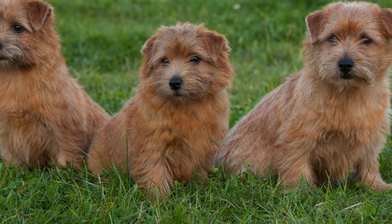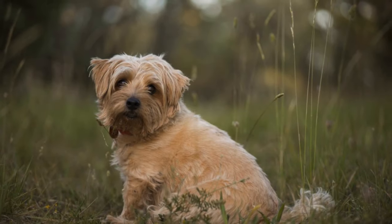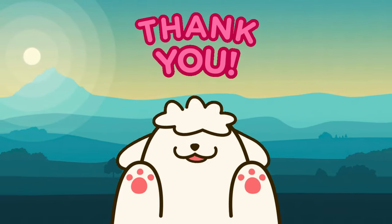You can also consider adopting a Norfolk Terrier from a shelter or rescue organization. Thank you for watching — I hope this video helped you learn more about these charming and playful pups.